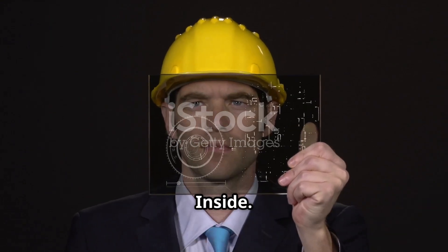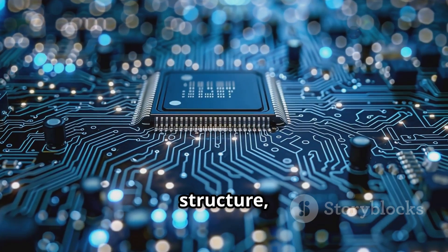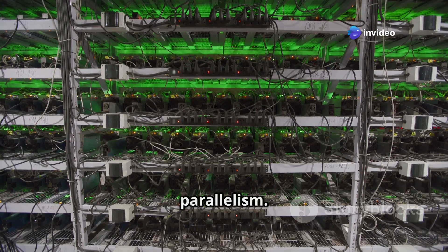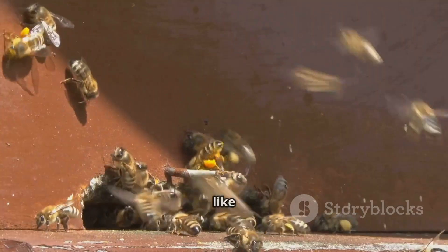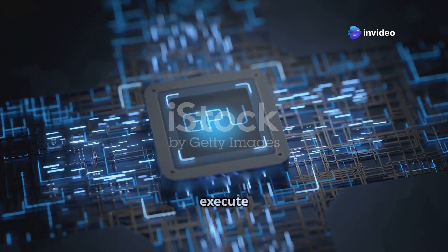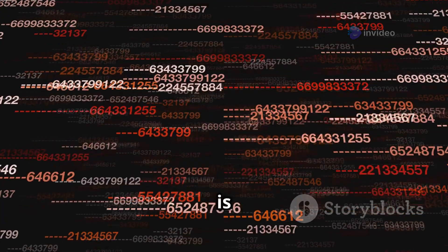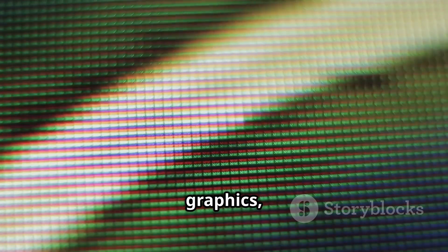Let's peek inside these processors — their internal architecture dictates what they do best. A GPU is built for massive parallelism, typically with thousands of relatively simple cores. Think of it like an enormous swarm of bees: each bee does a small task, but together they achieve a monumental result. These cores execute the same instruction on different pieces of data simultaneously. This is called SIMD — single instruction, multiple data — perfect for graphics where every pixel needs similar processing.